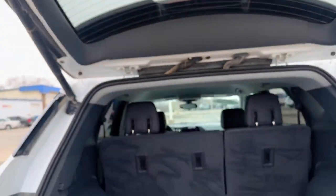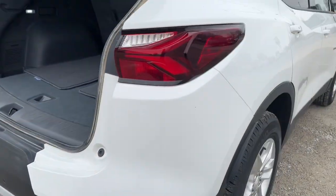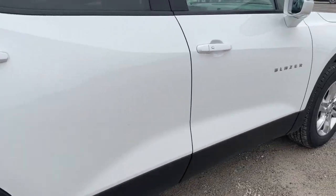Convenience meets sporty style in this sharp-looking Blazer. See for yourself when you take it out for a test drive.